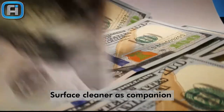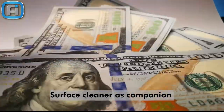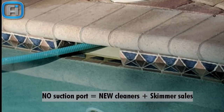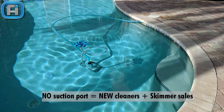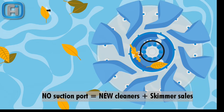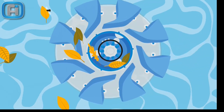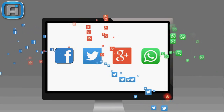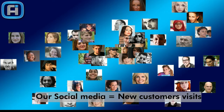Every customer who buys a new suction side cleaner usually buys an automatic surface cleaner as a companion. Customers with no suction port are reluctant to buy a suction side cleaner — they'll lose the wall skimmer. By connecting the suction side cleaner to the wall skimmer with Skimmer Motion, you can sell them a new suction side cleaner, and the automatic skimmer will also clean the surface. We run a social media campaign all year long and invite pool owners within a 15-mile radius of your store to visit you.